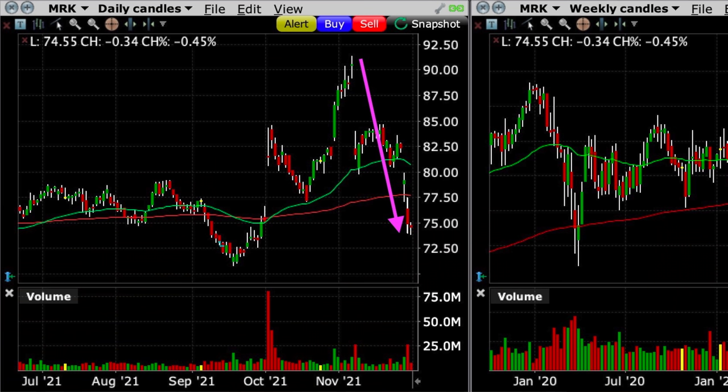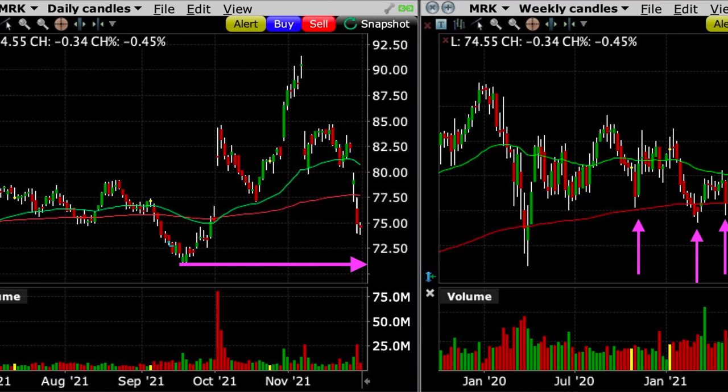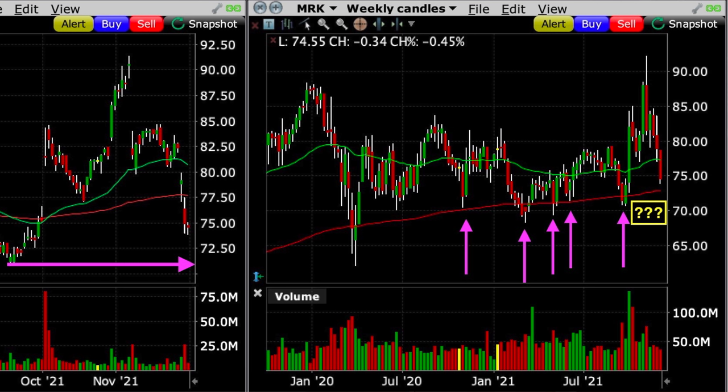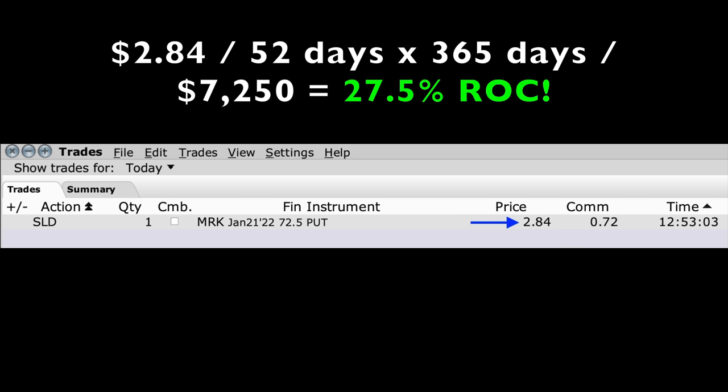I also like to sell put options just below or right at support. Notice that although Merck had experienced a sharp decline from a high of about $92.50 several weeks ago, it now appears to be slowing its decline and beginning to level off. Today is November 30th, and the S&P 500 is down about 1.7%, however Merck is down just 0.4%. It previously found support right around $72 per share on the daily chart, and on the weekly chart, the red-turn moving average has served as nice support over the past couple of years. Because of that, we decided to sell the January 21st $72.50 put option. We were paid $2.84 per share, which equates to a 27.5% annualized non-leveraged return on capital over the 52 days we'd be at most in this position.